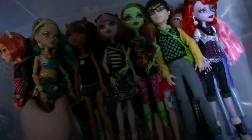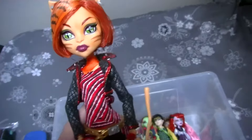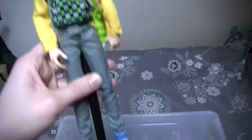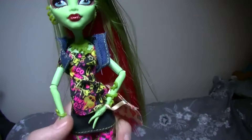Here is Abbey Bominable — I really like this doll, she's super beautiful. And this is Nefera Denial, Toralei, Operetta, and this is Venus McFlytrap. This is a really cool doll, I really like her.